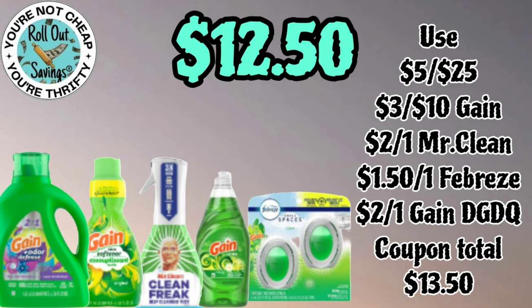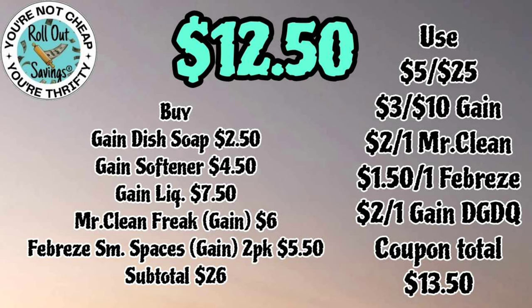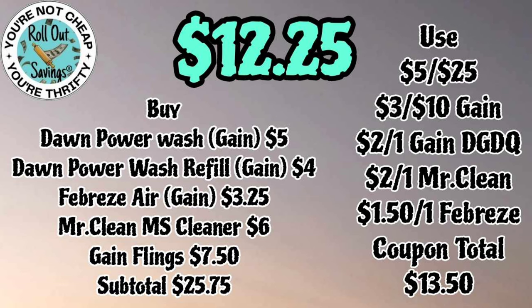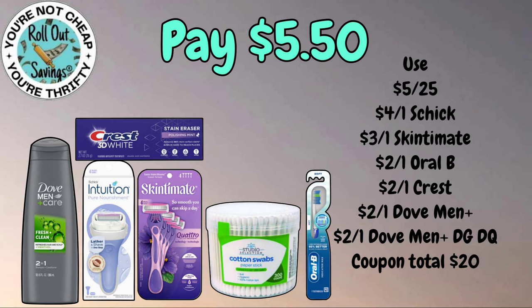This next Gain deal is a three off ten — you're gonna pay twelve fifty. You're gonna get your Gain liquid, your Gain softener, your Mr. Clean Freak, your Gain dish, and a two-pack of the Small Spaces. On this Gain deal you're going to pay twelve twenty-five — three off ten Gain: your Flings, your Dawn Power Wash gain-scented, your Febreze air, and your Mr. Clean — all gain-scented for twelve twenty-five.